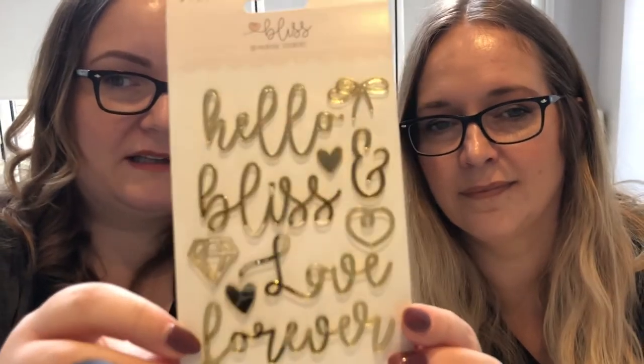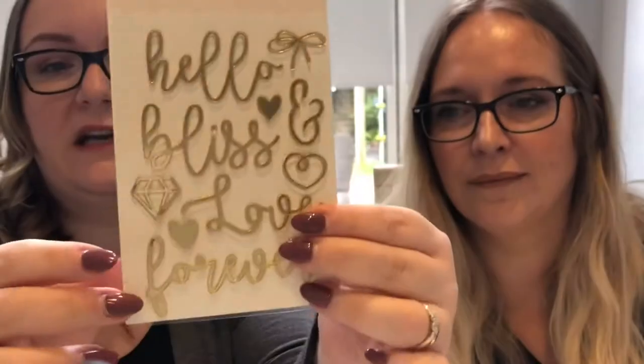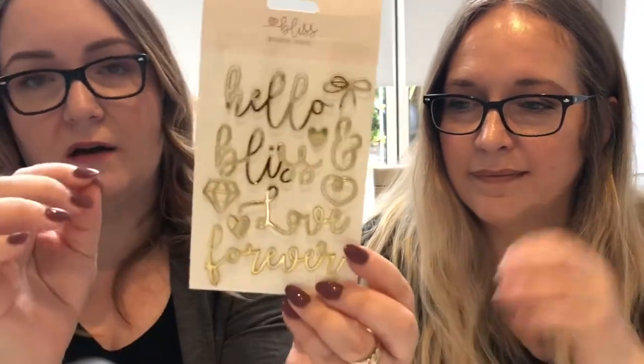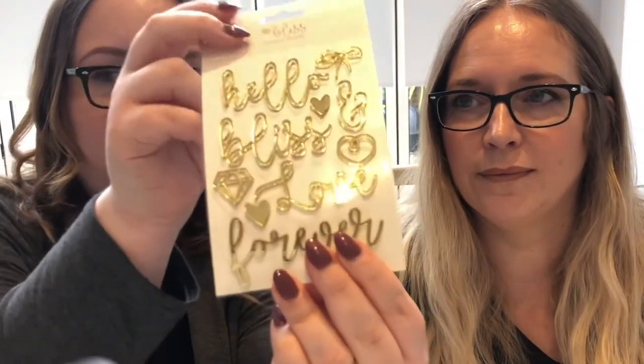I'm also going to show you these acrylic stickers from My Mind's Eye — they're from the Bliss collection, which is a wedding-themed range. I don't think these are necessarily just for wedding scrapbooking though — they're just so beautiful in real life. They're like a mirrored acrylic sticker with gold foiling on the back, really nicely finished. Just one of these on a page or card makes all the difference. They retail for £5.99, and for solid acrylic words of this quality that's really good value — they look so beautiful and reflective, even prettier in real life than on camera.